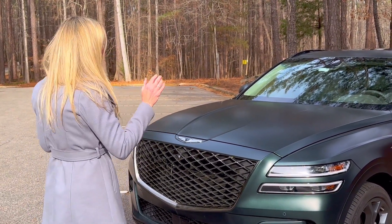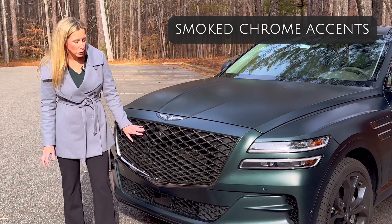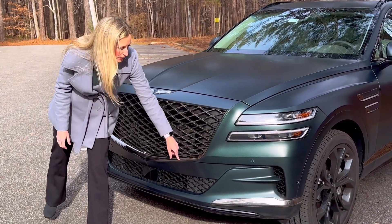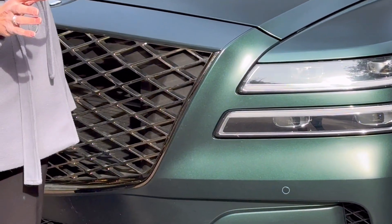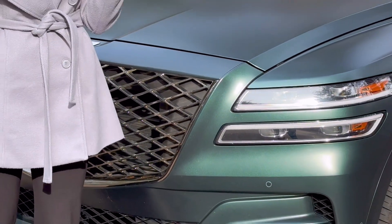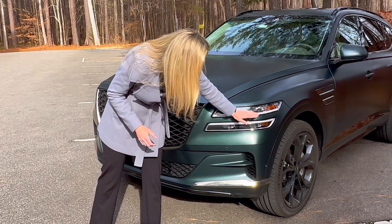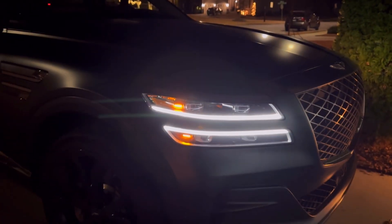We're going to look at the outside. For the Prestige Signature trim level, you get smoked-out chrome throughout, which looks really sporty and stylish. If you zoom in on the detail here — I've driven the wheels off of this thing so it's dirty — but you can still see this isn't your normal bright silver chrome. We also have quad headlights. These are Signature Genesis LED lights that are stacked and are really sporty, really bright, and they look great at night.